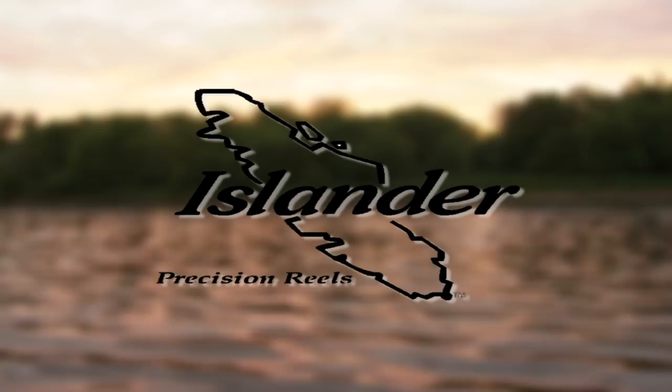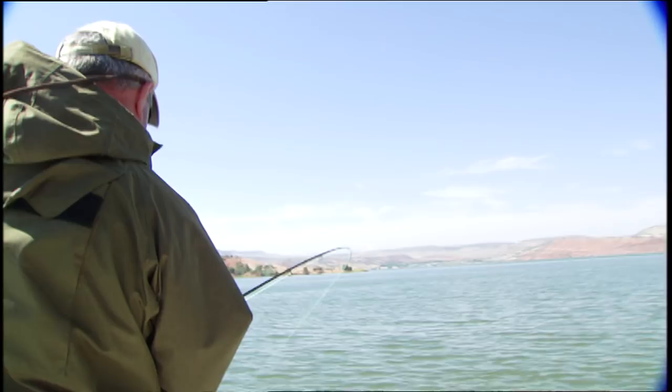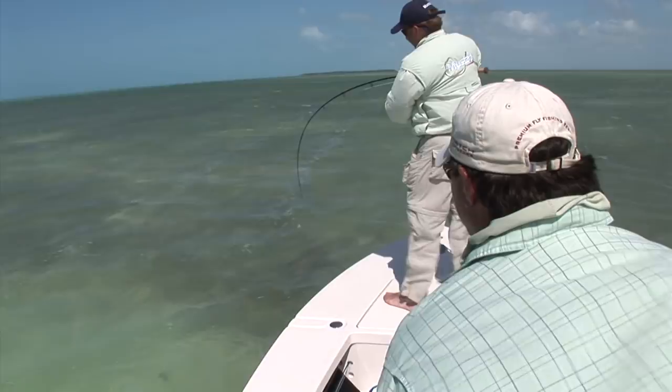As novice fly fishers, we all occasionally hook into a big fish. This experience usually is short due to the lack of experience fighting these large animals. As the fly fisher becomes more experienced, the chances of hooking into a large fish become more probable and sometimes predictable. Today we'll talk about fighting big fish in moving water and also in still water.